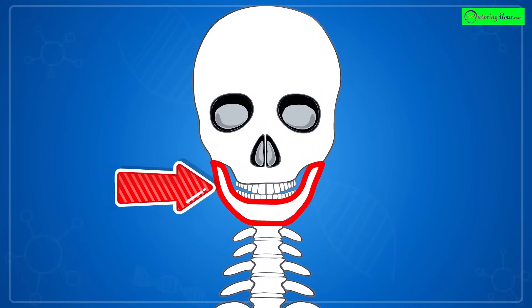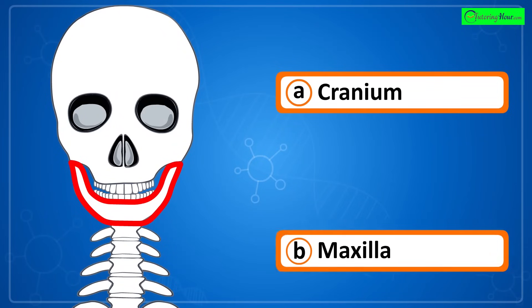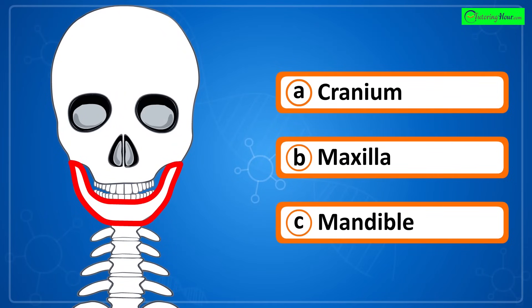Can you identify the highlighted part of the skeletal system? Is it a) cranium, b) maxilla, or c) mandible?